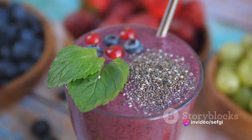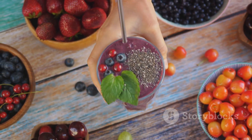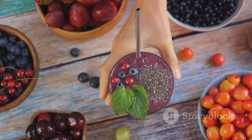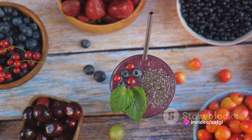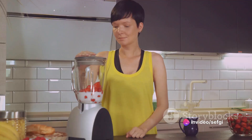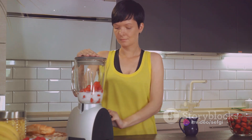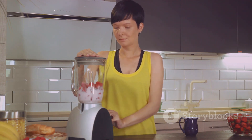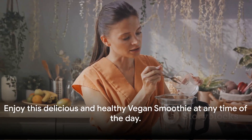The plant-based milk provides a good source of protein and calcium, while the fruits and vegetables contribute vitamins and fiber. The chia seeds, a superfood in their own right, add an extra dose of fiber and omega-3 fatty acids. So whether you're vegan or not, this smoothie is a great way to start your day or to re-energize during an afternoon slump. It's tasty, nourishing, and best of all, cruelty-free. Enjoy this delicious and healthy vegan smoothie at any time of the day.